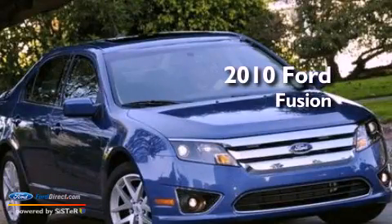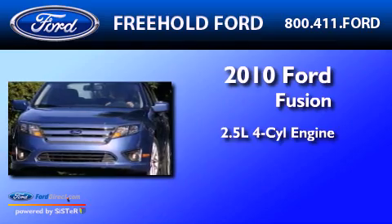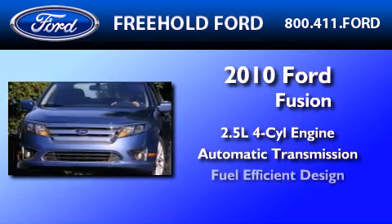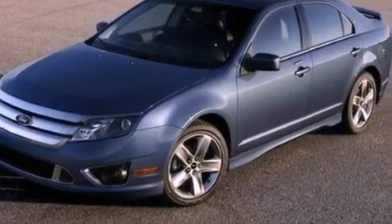This is a 2010 Ford Fusion. It has a 2.5-liter four-cylinder engine and an automatic transmission. Its top features include a double wishbone independent front suspension, a low tire pressure indicator, traction control and stability control systems, and satellite radio.